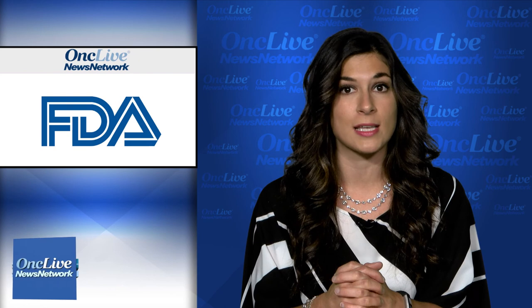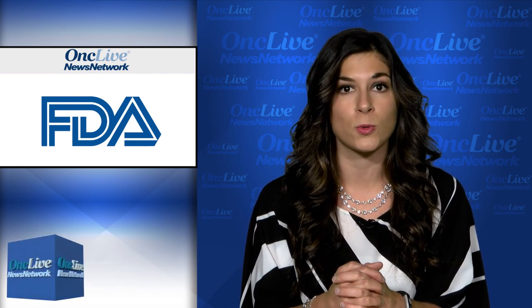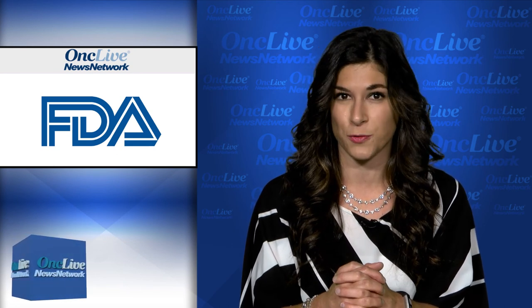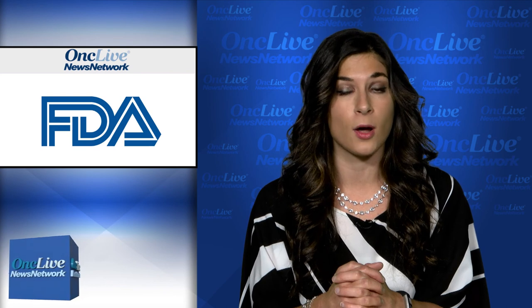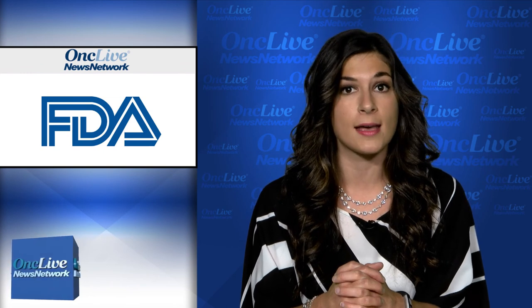These uncommon mutations represent less than 10% of the EGFR mutations found in patients with NSCLC, but are associated with poor prognosis and survival. Boehringer Ingelheim, the developer of afatinib, submitted data from the LUX-Lung 2, 3, and 6 trials to support the sNDA.